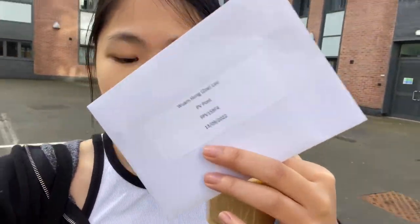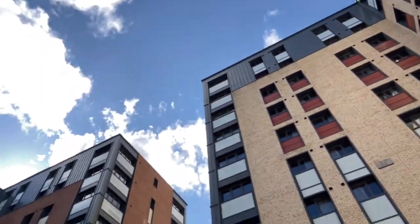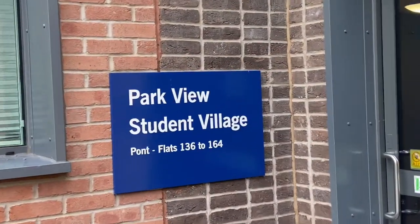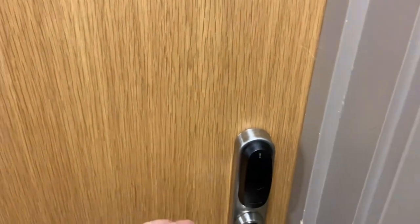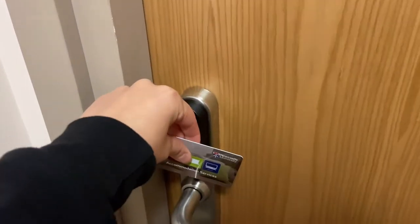I got my keys and now I'm just walking back to my block, which is like four blocks away. Today's weather is like crazy good. I'm here at Pond, which is where my flat would be — so here is my home for the next semester.